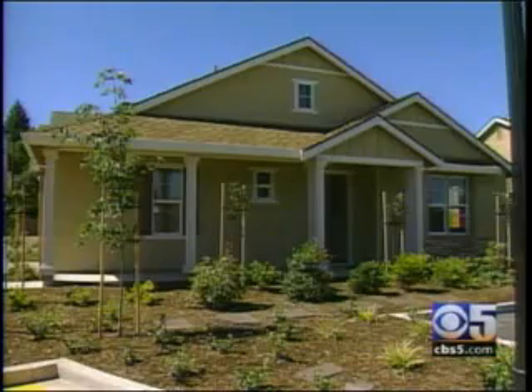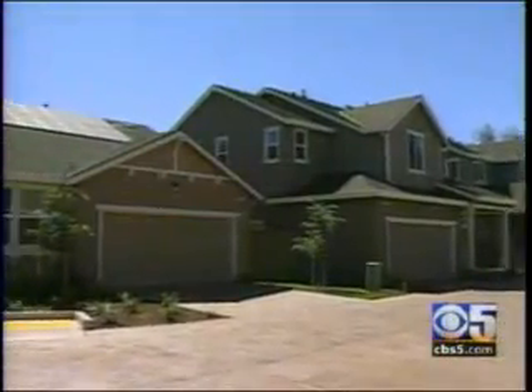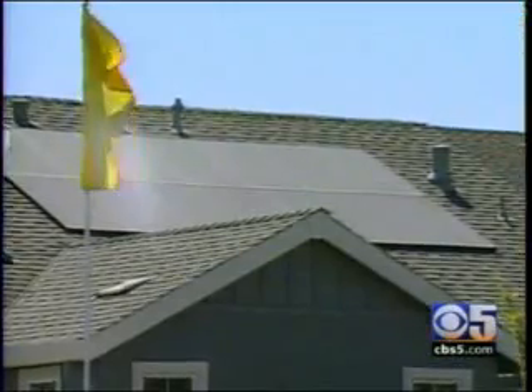Size varies from 1,000 square feet to almost 2,300 square feet. And the cost of going green here is $295,000 to $399,000. In Sacramento, John Libertini, CBS 5.